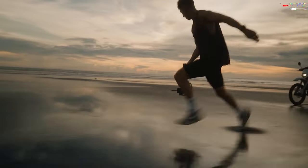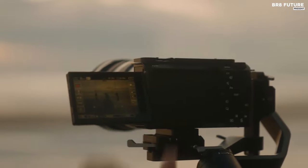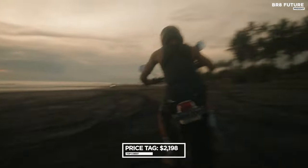The ZV-E1 is a symphony of technology, effortlessly catering to both newcomers and seasoned creators, with an enticing price tag of $2,198 US dollars.